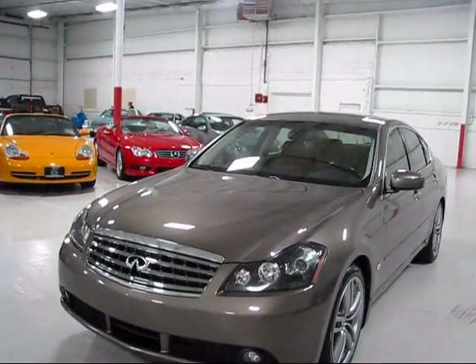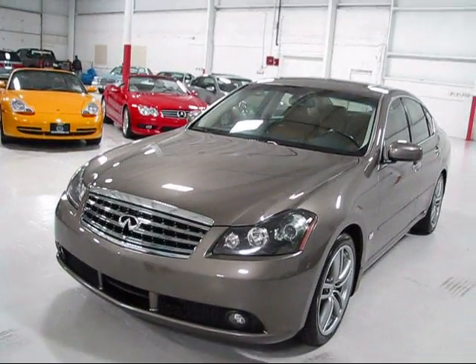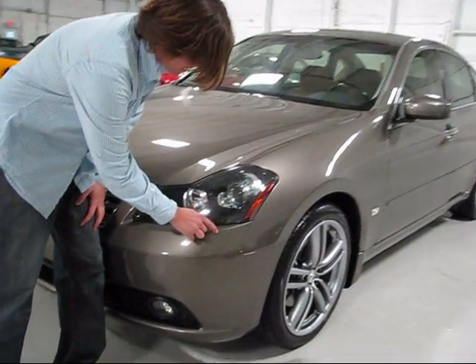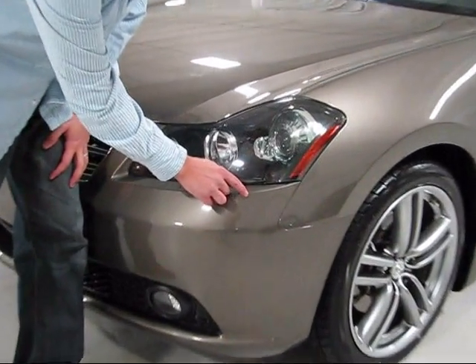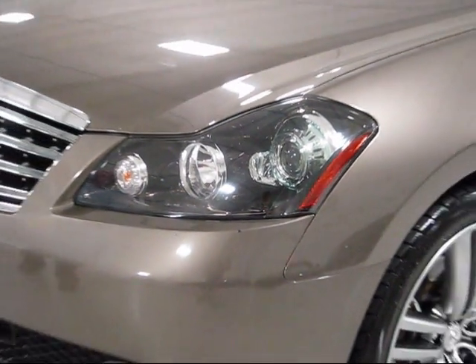The bumper is really in great shape. Obviously a couple of stone chips — any car that has miles is going to have a couple of stone chips in the clear coat. There is one chip here in the paint, probably from a broader rock, but that is the only blemish to note on the front of the vehicle.